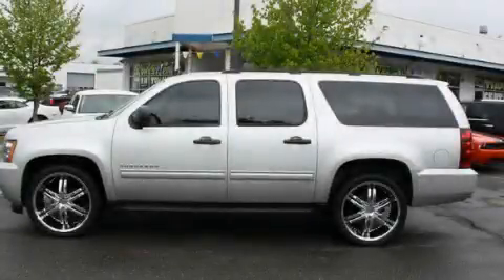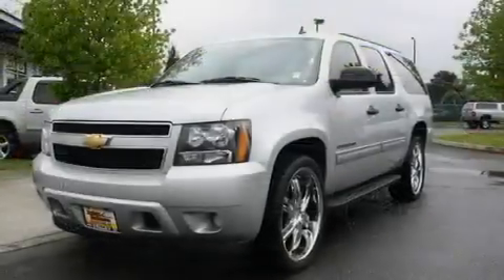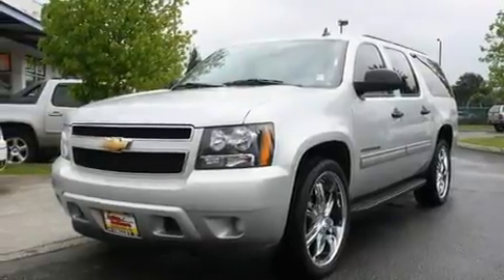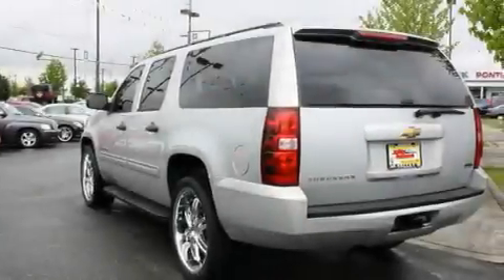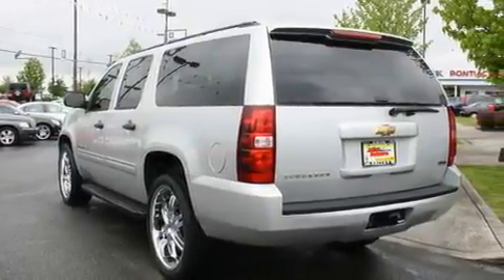This is a 2010 Chevrolet Suburban, a vehicle with safety, comfort, and space. It features a 5.3-liter, 8-cylinder engine, an automatic transmission, and 4-wheel drive.